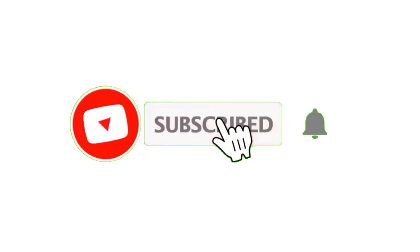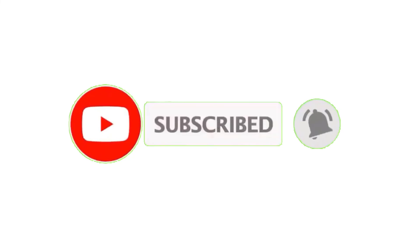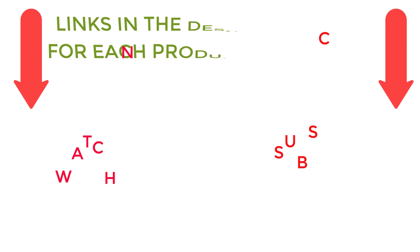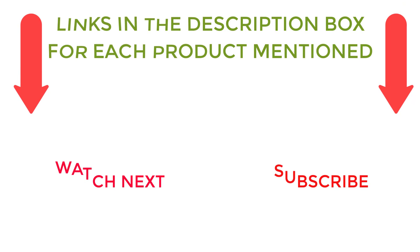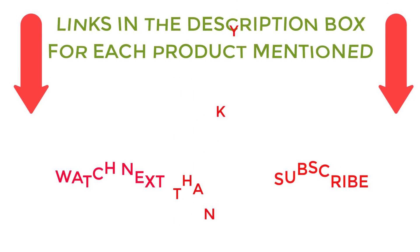That's all from my end. I make helpful videos daily, so do subscribe to my channel. If you need more information or if you want to know the product price, do check out my description. For any kind of problem, please comment below. Stay updated with our cool products as it will make your life much more useful.